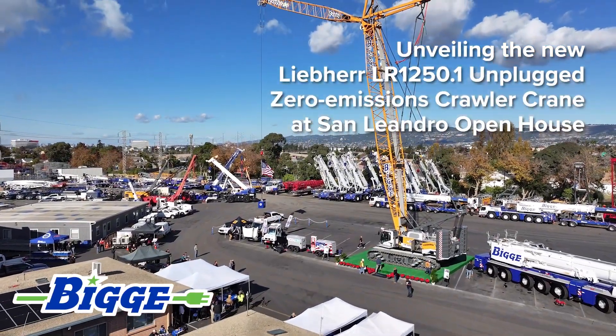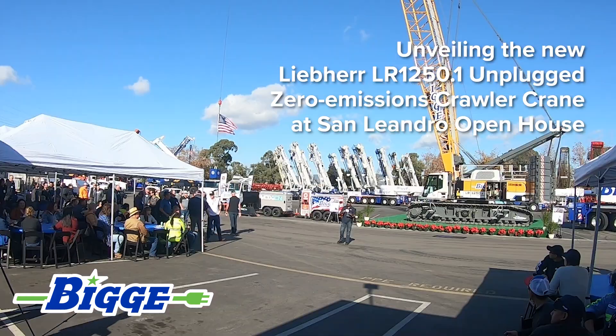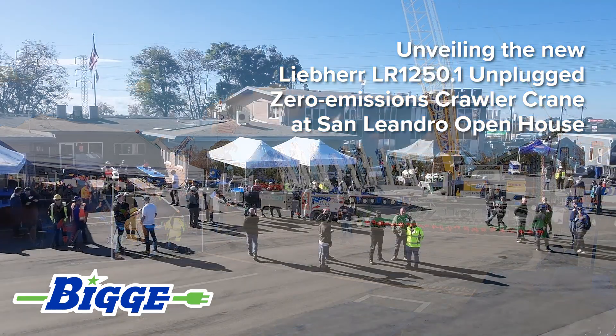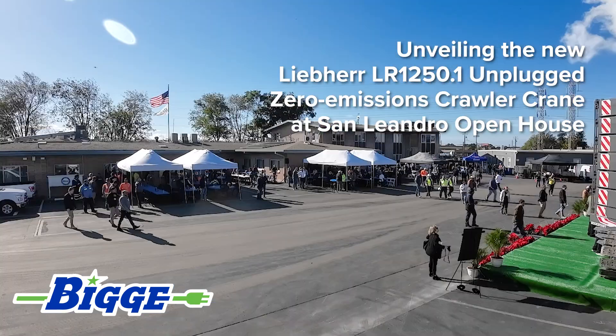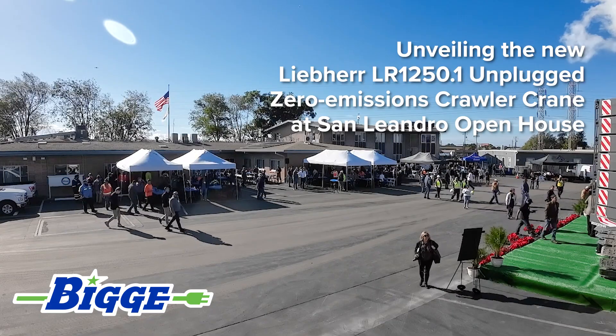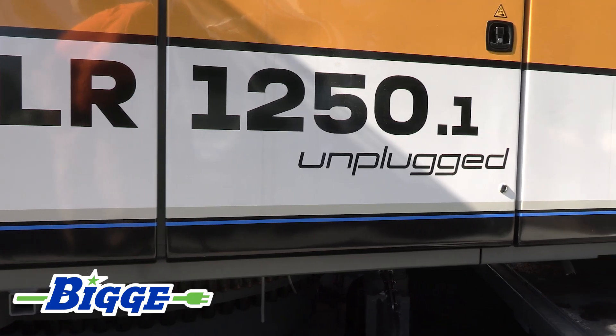I will say this about our new Liebherr LR 1250 — it's all about a constant pursuit of innovation. We've purchased this because we want to be innovators. We want to change the trajectory of how the construction industry is going, not only in this region, but the entire West United States and at some point, maybe the world.